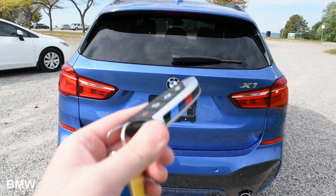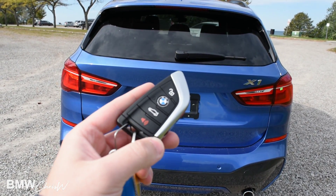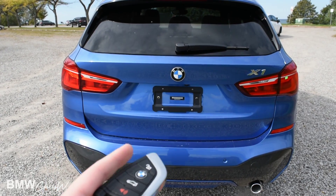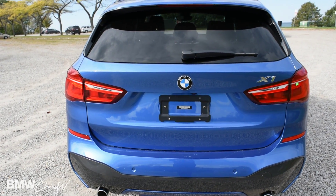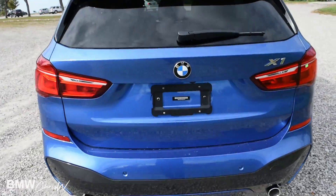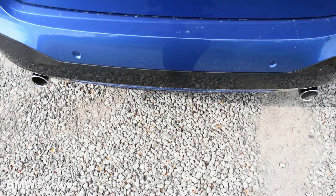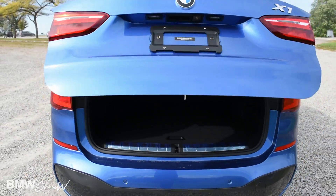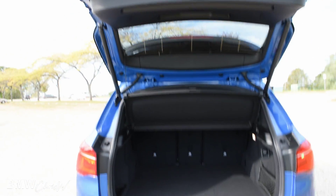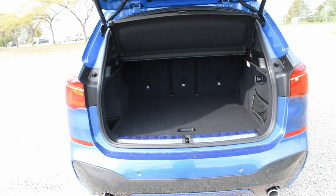Here we are at the back of the vehicle. This is what the key looks like — this is the M Sport key with a nice logo there. There's a cool trick I'm going to show you with this tailgate when you have comfort access. You can keep the key in your pocket, walk up to the car, and just give a little kick down below. It pulls up the tailgate for you — this is the comfort access. There's a sensor just underneath there; you kick it and it'll open and close the trunk.